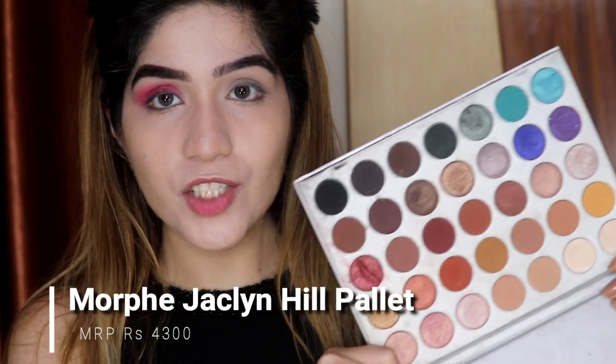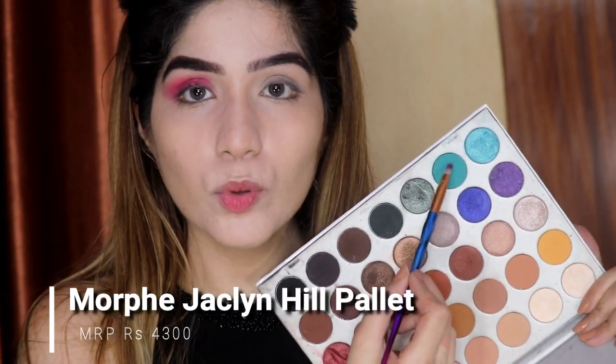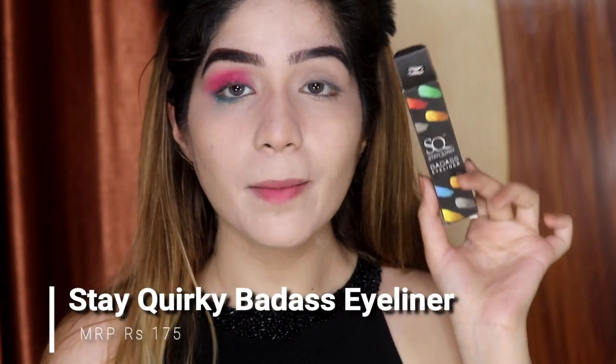I will blend the edges in a small circular motion. In Morphe's Jaclyn Hill Palette, I will apply this Tiffany blue kind of color to my lashes. I am going to apply my Wink eyeliner — this is a thin and pointed eyeliner.